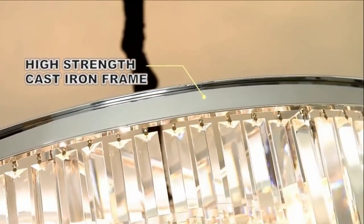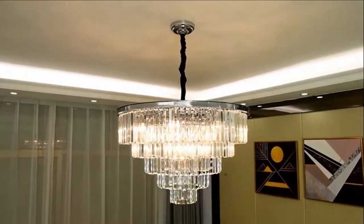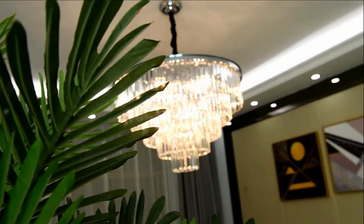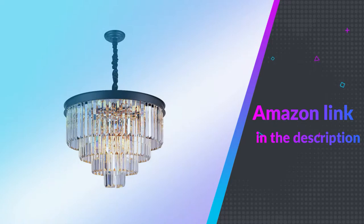This beautiful chandelier is trimmed with top-grade K9 crystals. The amazing crystal modern chandelier lighting is a gorgeous ceiling light fixture that is far more stunning than the picture. Crafted from metal with chrome finish. An eye-catching centerpiece hanging all on its own, you might forget this chandelier is here to shine. If you like this product, please check out the Amazon link in the description below.